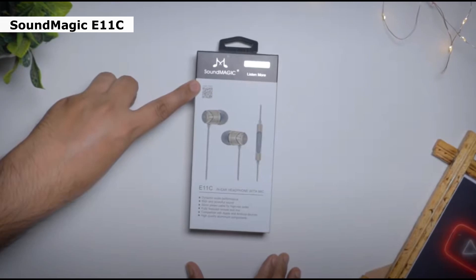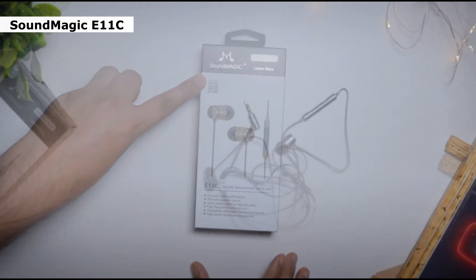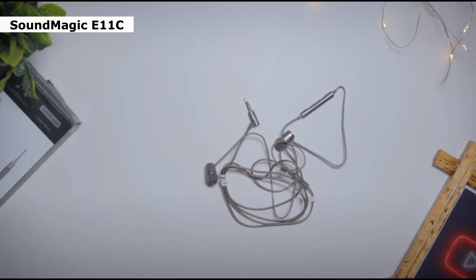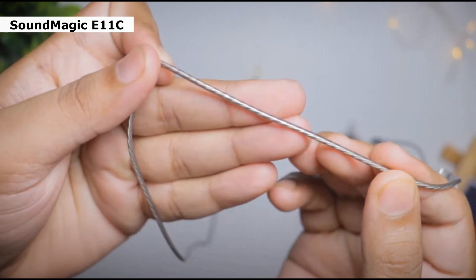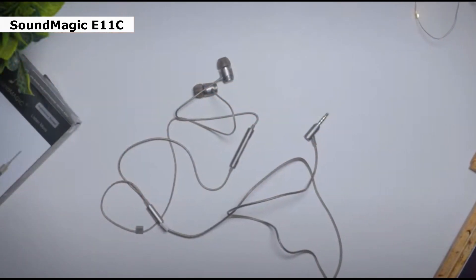First one is the Soundmagic E11C. The Soundmagic E11C wired earbuds are the award-winning successors to the 5-star E10. We're happy to report that the new kids on the block are still pretty magic, thanks to an improved driver and a silver-plated copper cable. The better driver brings improved sound, but it still remains recognizably Soundmagic.